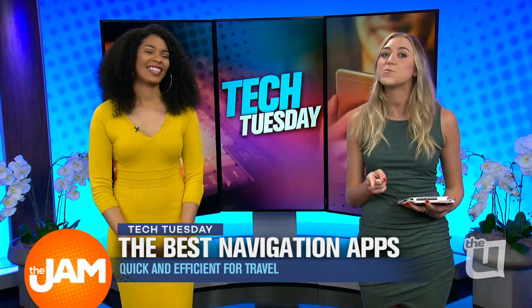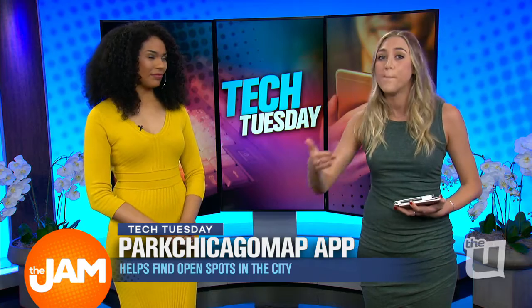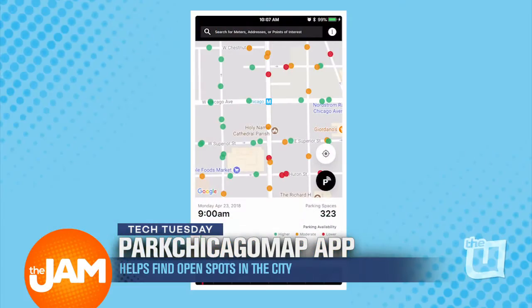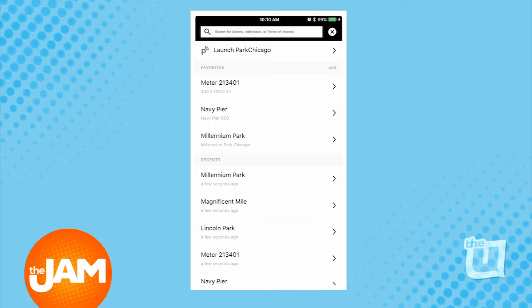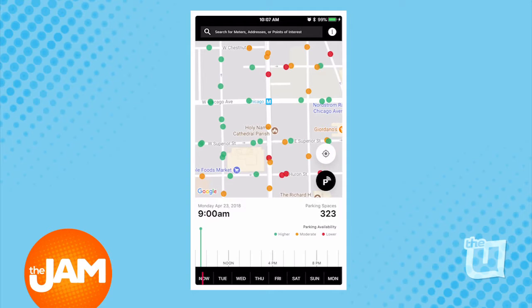And I have another one for you. This one is pretty similar and it's brand new as of this month. This app is called Park Chicago Map, and this does two incredible things for you. First, it shows users where they're more likely to find available parking — it helps you find open spots in the city.